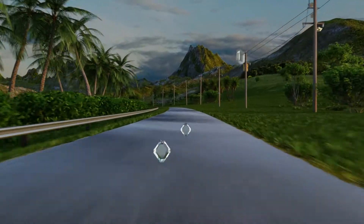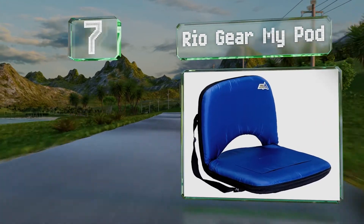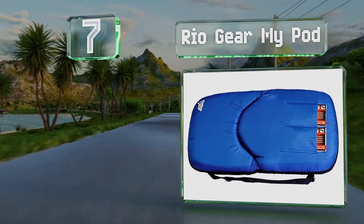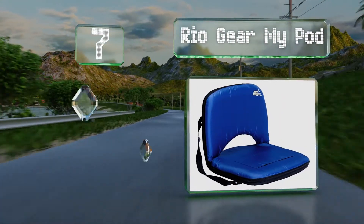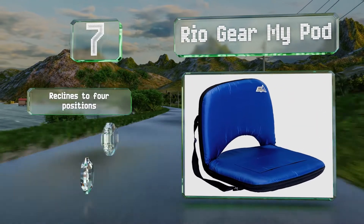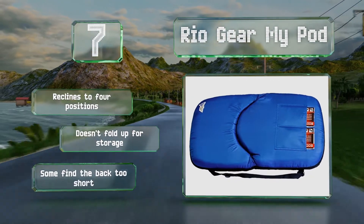Coming in at number 7 on our list. If you often go out in frigid weather, the Rio Gear MyPod can help keep you warm thanks to two heating packs which fit into pockets on the seat. It reclines to four positions, but it doesn't fold up for storage and some find the back too short.